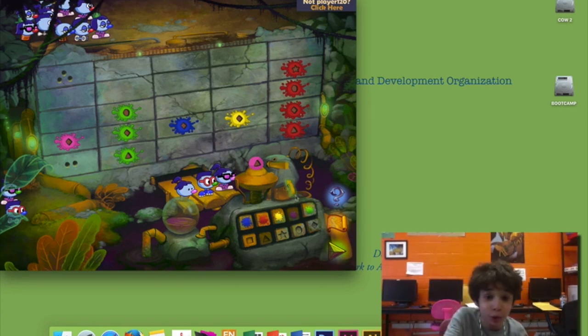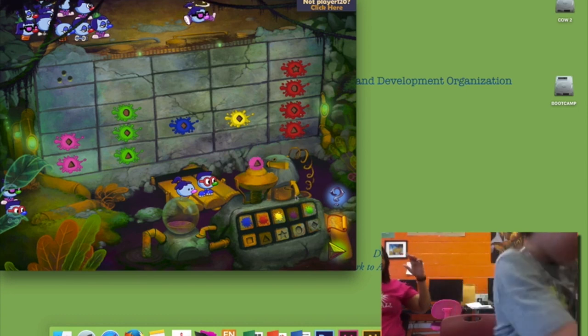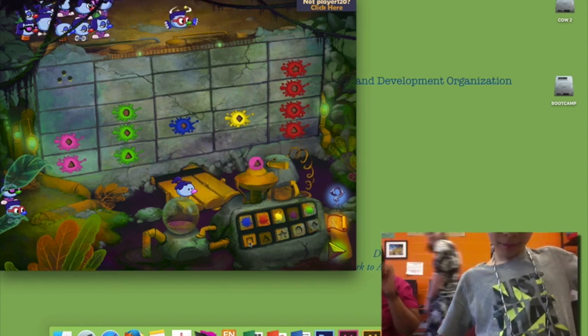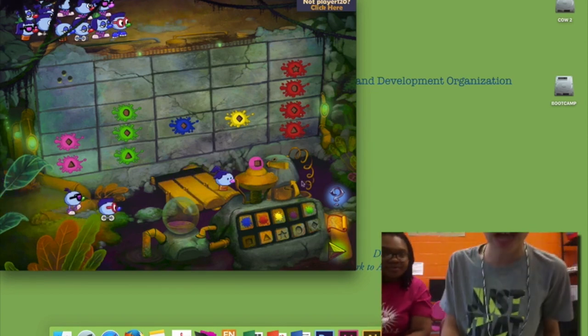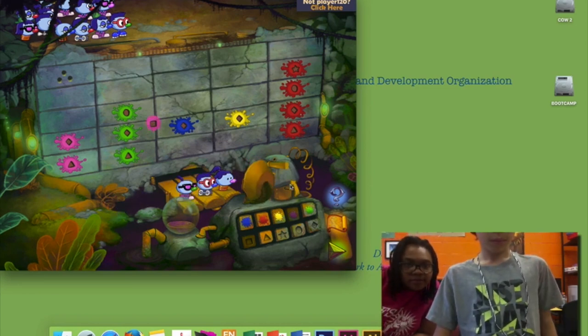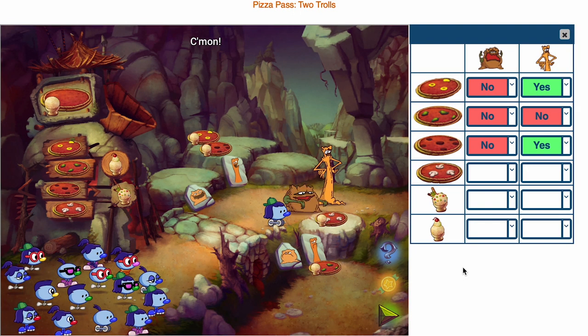Classroom teachers tell us all the time that their students with individual education plans — IEPs — are often the rock stars in computational thinking. When they're the first to solve the Zumbinis puzzles, other kids want to know how they did it; they become the class leaders for the first time ever. But while many neurodivergent learners are totally on top of the problem solving, some still need supports with executive functions such as working memory and attention — processes our brains use for goal-oriented tasks.